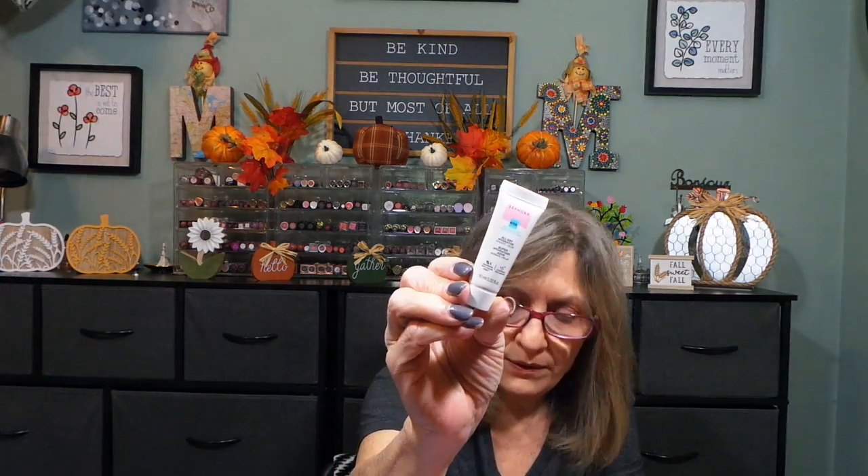Number twenty-one is another skincare product — an all-day hydrator. Not bad.